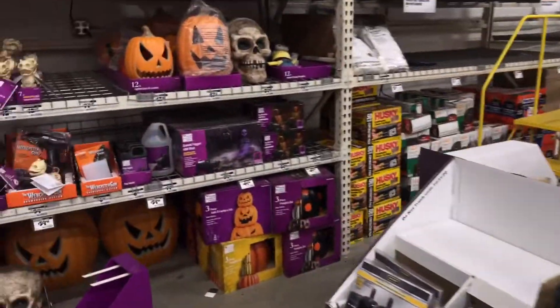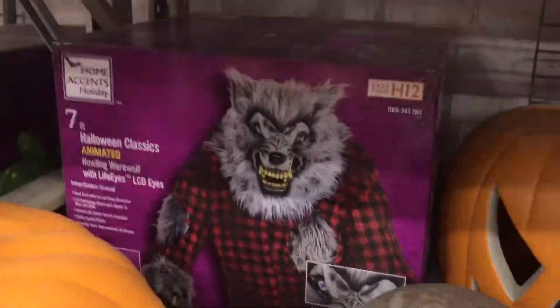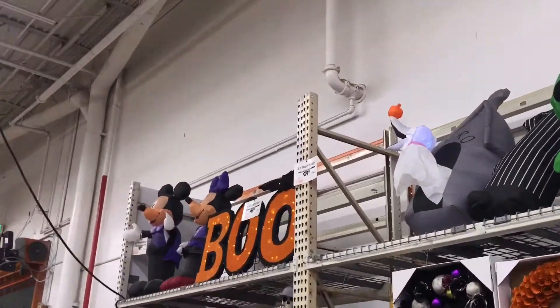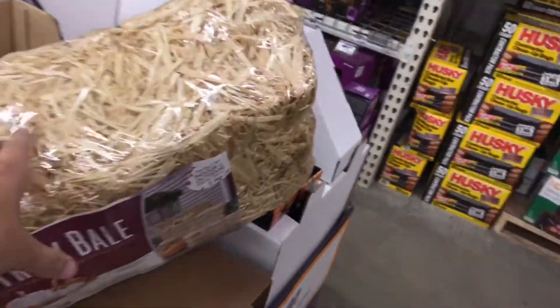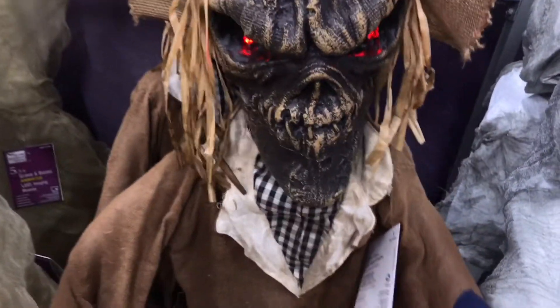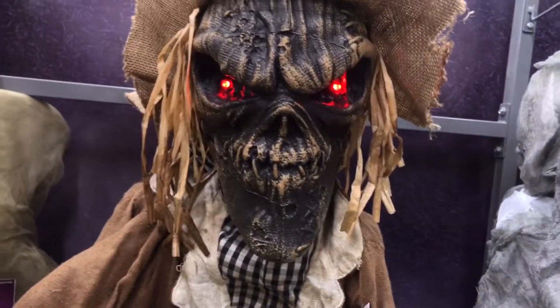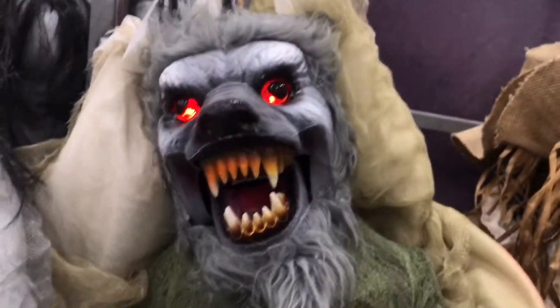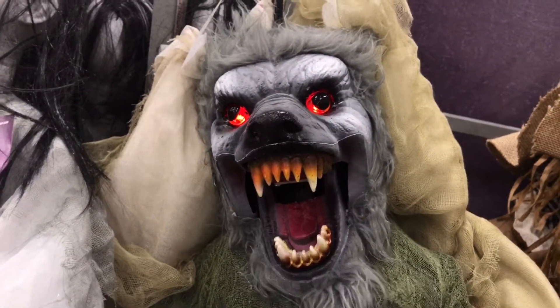I should have come here earlier in the season. Oh, they got the werewolves down here though. Here we go — there's a scarecrow.